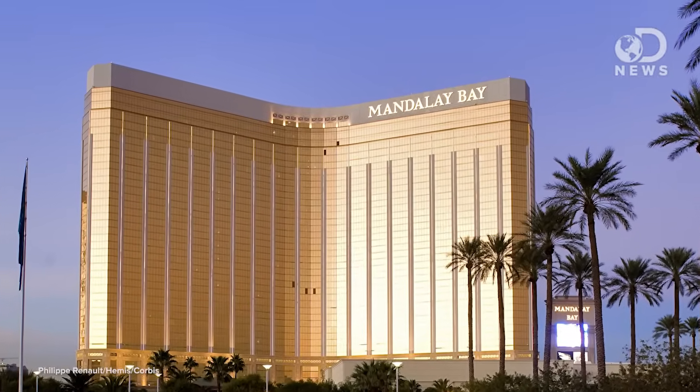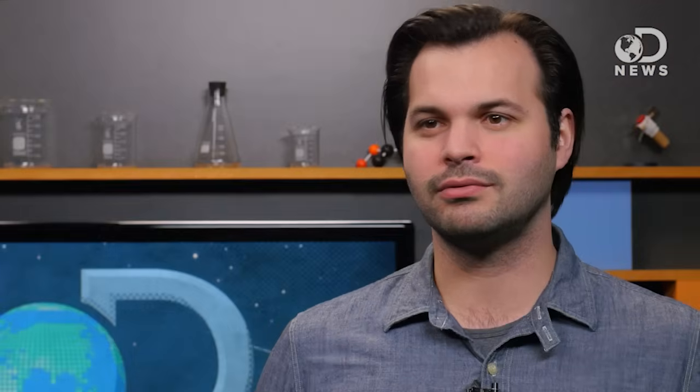On the ground, they use gold leaf to cover the windows of Mandalay Bay in Las Vegas because it reflects light and heats so well that it lowers their cooling bills. Plus, you know, bling.